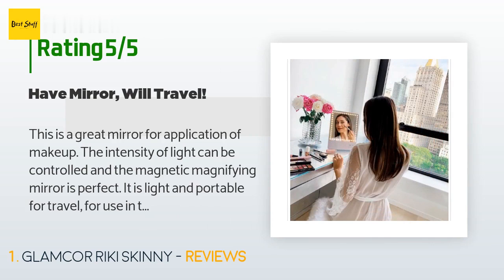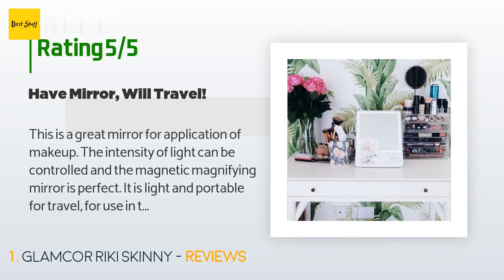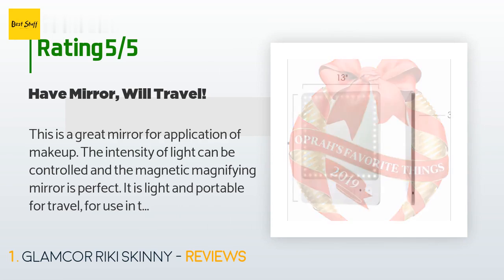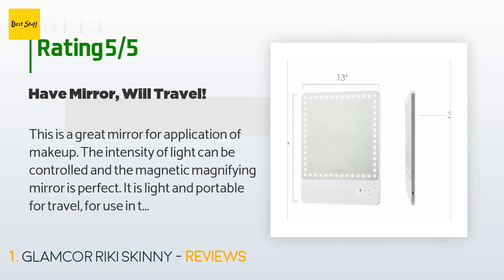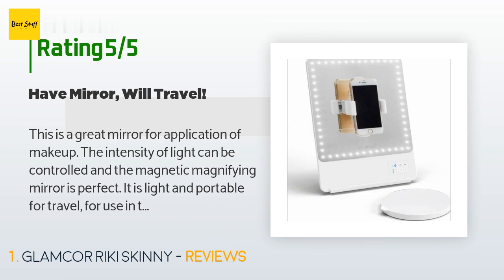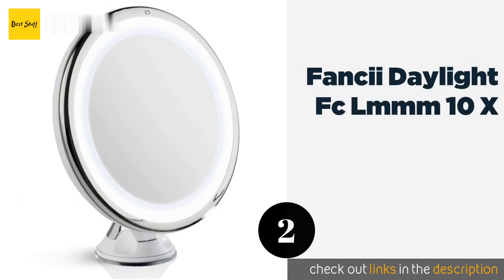It is light and portable for travel, for use in those hotels where the light is not adequate for makeup application. If you are used to incandescent lighting it will take some getting used to, but it can't be beat for applying eyeliner or any other application that requires a good close look. I made my mirror even more practical by attaching it to my bathroom wall with velcro strips — 16 lb capacity.